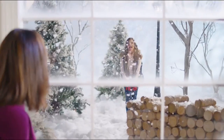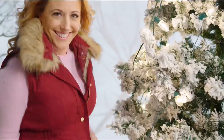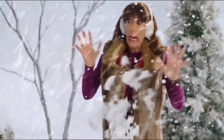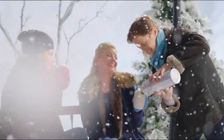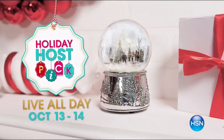It's the start of the season and our hosts' favorite time of the year. Join us for two days of holiday fun. With five flex pay on everything and gifts for everyone on your list, it really is the best way to holiday. Holiday Host Pick, live all day October 13th and 14th, only on HSN.